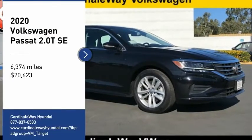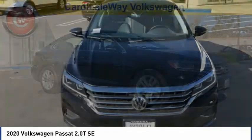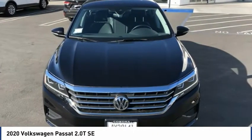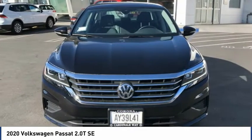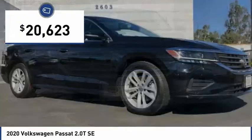Stop by and take a look at the 2020 Passat. The Volkswagen Passat is roomy and powerful. It is a supple and controlled ride with a quiet and comfortable interior. Volkswagen brings it all together, and it is priced below $25,000.